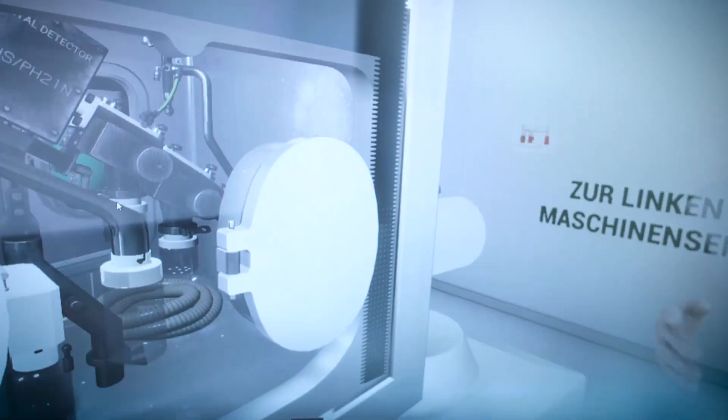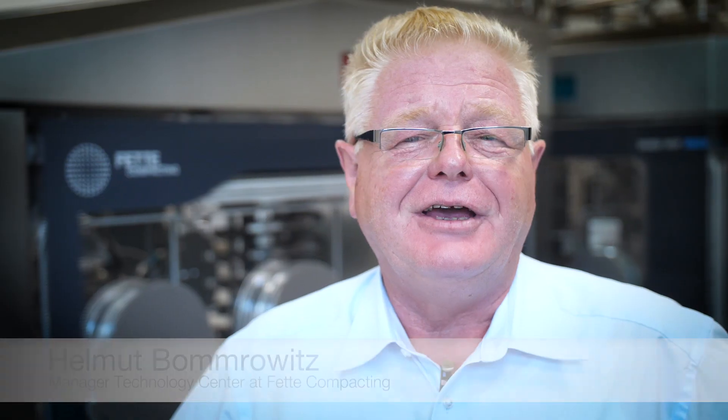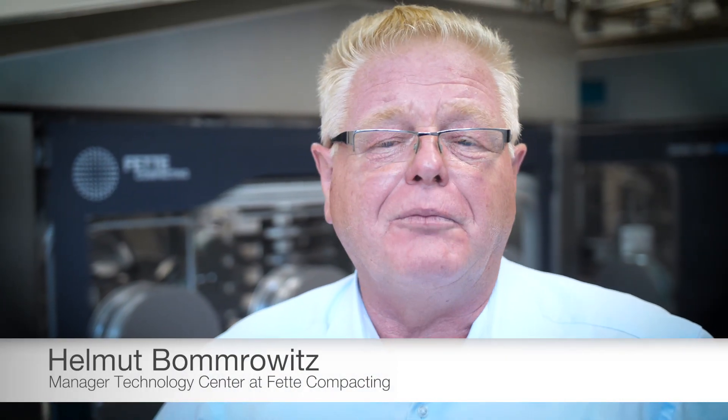May I introduce Helmut? Helmut guides the trainees through the process, and Helmut has a real-life idol. And I am Helmut. In my so far 47 years at FEDEIC Compacting, I answered countless questions from customers and colleagues on the tableting process. And I'm excited to share my knowledge also as an avatar.